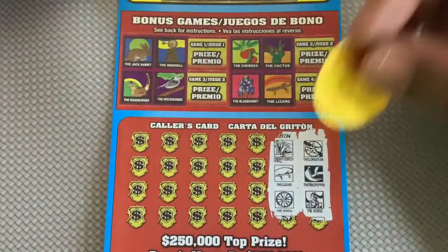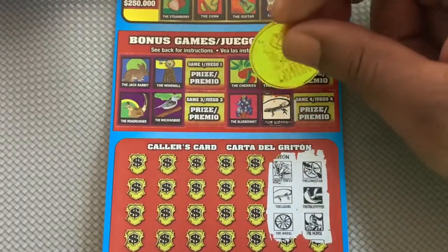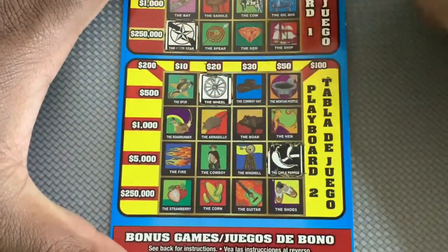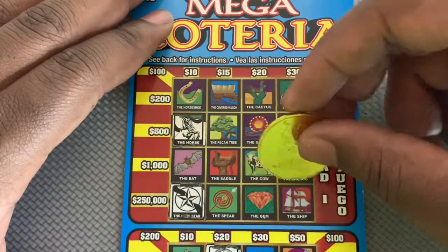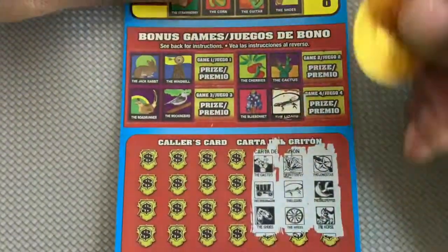Next we have a butterfly, lizard, and a wheel. Looking for butterfly, lizard, and a wheel — don't see any of those up top.